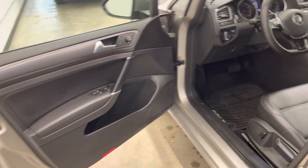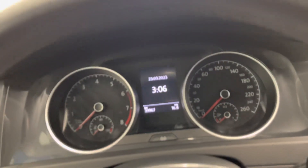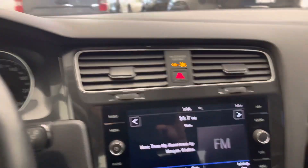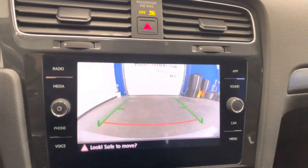Keyless entry with push to start. Look at your driver's seat there — I just had a chance to drive this one. It drives really well, just like any other 4Motion Sport Wagon we've had in stock. Super peppy. Got heated front seats, Apple CarPlay, and of course you do have a backup camera as well, as you can see there.